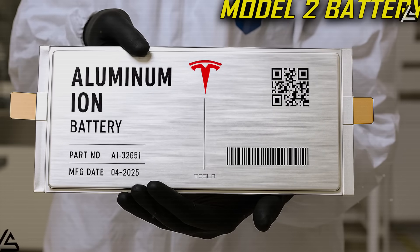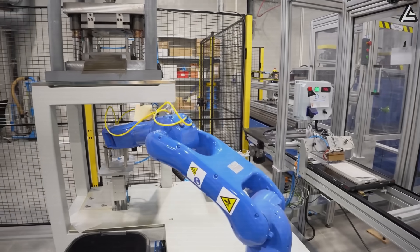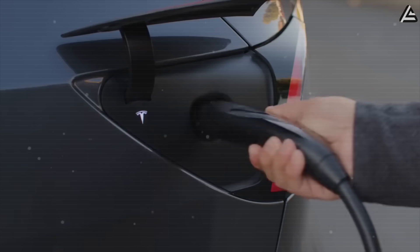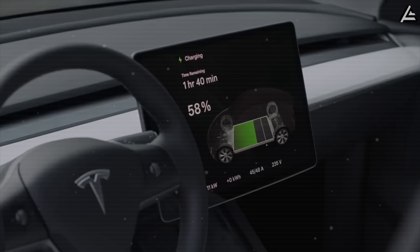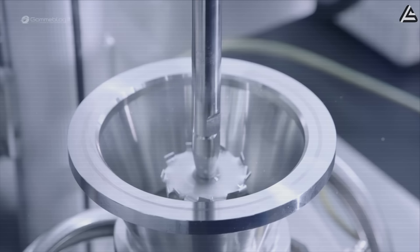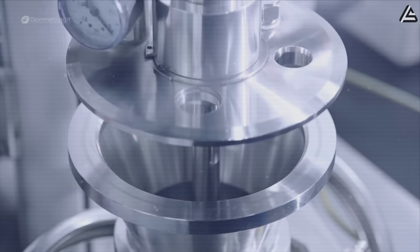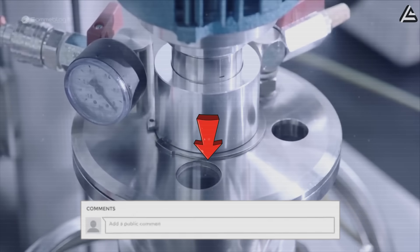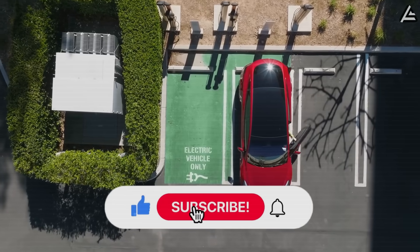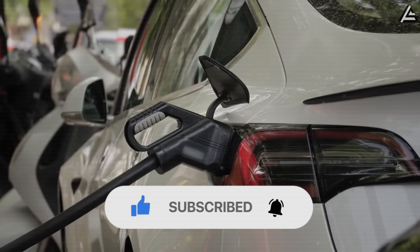Aluminum-ion promises lightning-fast top-ups, potential decades of use, and a price point that makes Tesla accessible to more drivers than ever before. Would a car that charges in 10 minutes change your daily driving habits? Could a battery rated for millions of miles actually convince you to stick with the same Tesla for decades? If this got your wheels turning, give the video a like and drop your thoughts in the comments. Don't forget to subscribe to Auto Gear Shift and tap the bell so you're always in the loop on Tesla news, leaks, and insider updates.